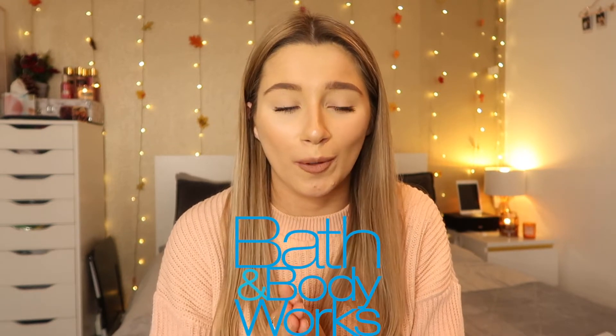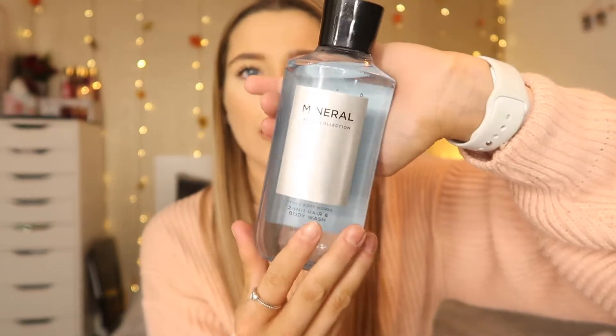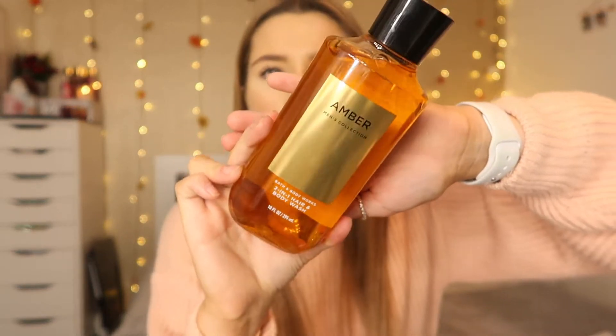Now moving on to Bath and Body Works — we got so much stuff from there. They had a men's collection so I'll show you what Sam got. There's a two-in-one hair and body wash in the scent Mineral, and then another two-in-one hair and body wash in the scent Amber — that smells so good. These will be perfect for his wash bag when he works away. He also picked up an ultra shea body cream called Suede, which smells so manly and amazing.